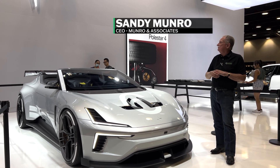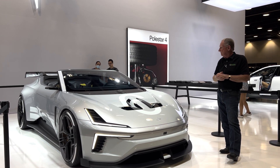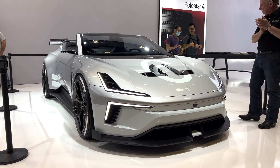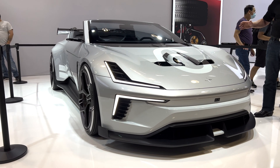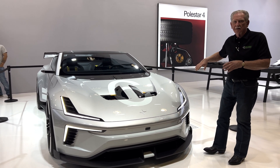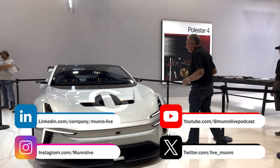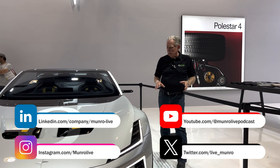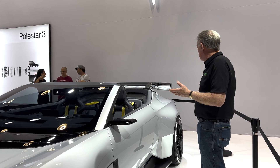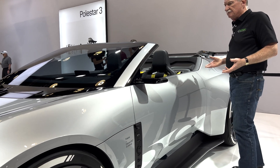Here we are in front of the Polestar booth in Vancouver. I'm standing in front of the concept car, the BST — this is brand new, it's only been shown three times in the world. I'm really impressed. I can't go in, I can't touch it, but I can tell you what I'm seeing. This is not the type of prototype I'd normally see — the gaps and whatnot are all perfect. This looks like a production vehicle to me.